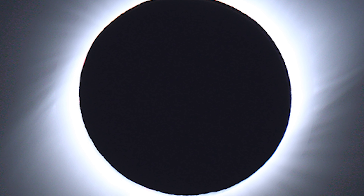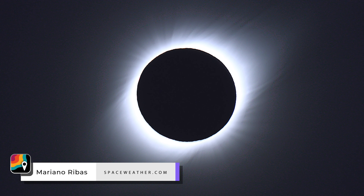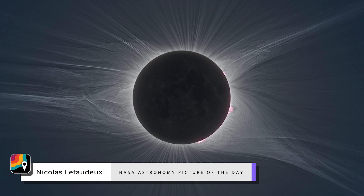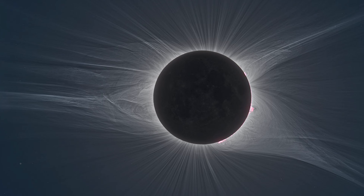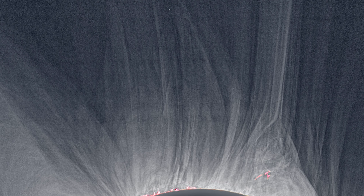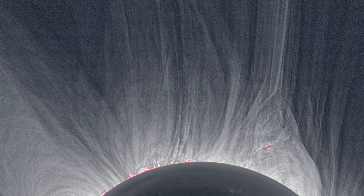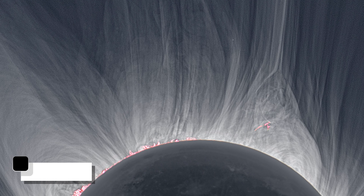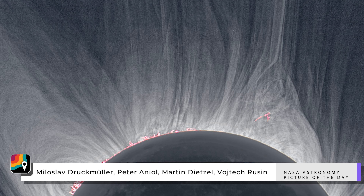The corona is unlike anything you've ever seen before, and odds are you'll never see anything quite like it again. It doesn't exactly look real. Solar plasma, superheated to two million degrees, glows faintly in the dark like the hairs of an angel, contorted by the sun's magnetic field. All those hair-like wisps you see are magnetic field lines, and coronal plasma wraps around them, illustrating a structure that's ordinarily invisible to us.